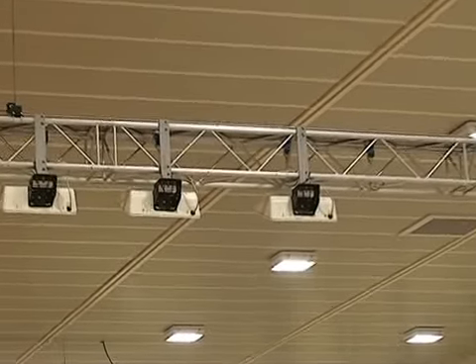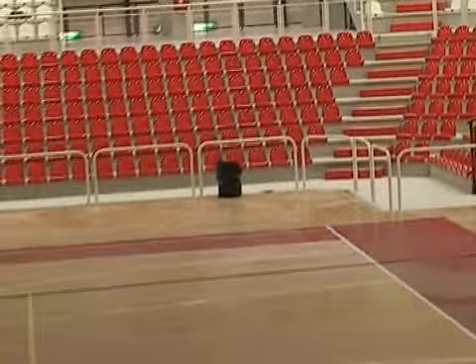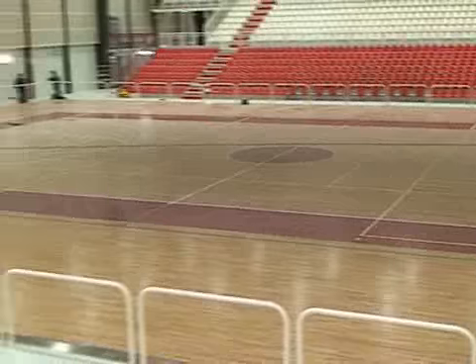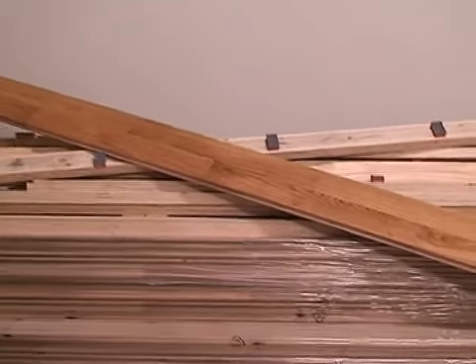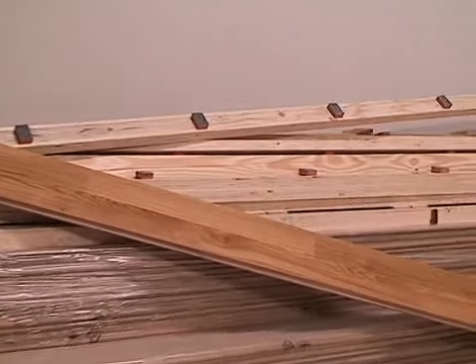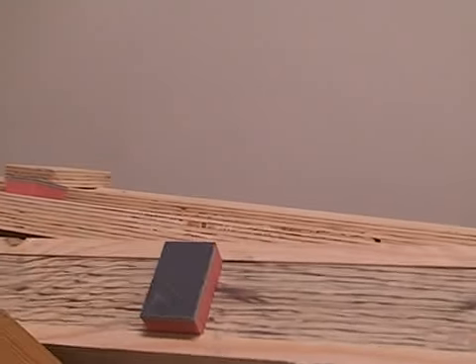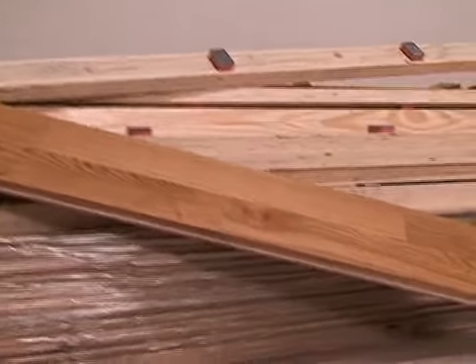Possiamo anche ammirare le dimensioni del nuovo parquet. Il palazzetto è ora dotato di un parquet nuovo, completamente rifatto, di dimensioni notevoli. Il parquet è stato realizzato con una doppia travatura di pino sovrapposta e incrociata, e sopra il legno di 2,5 cm di spessore.